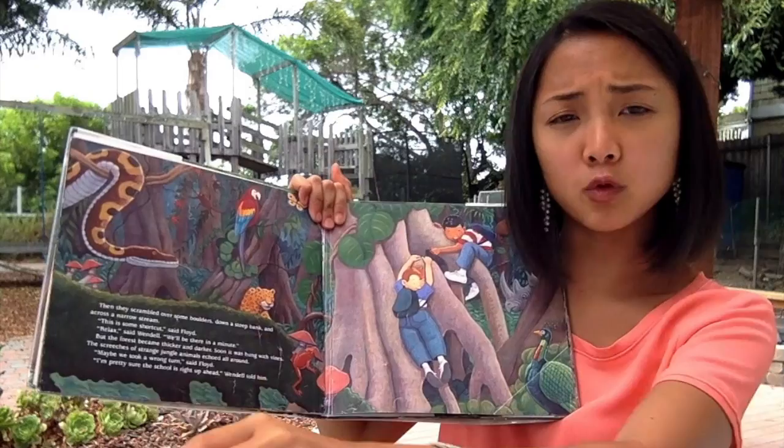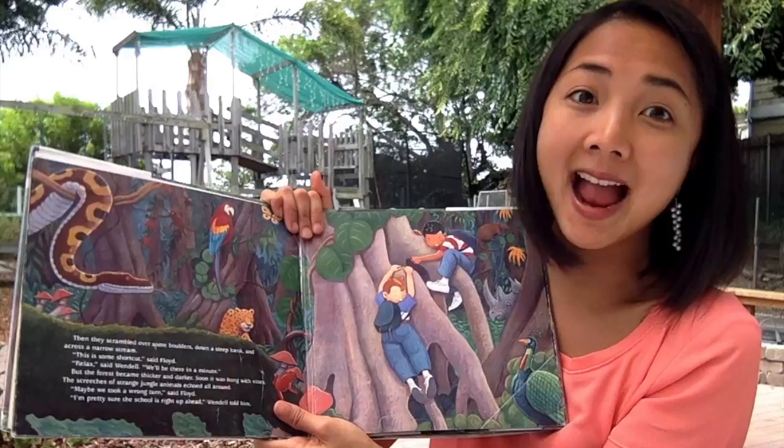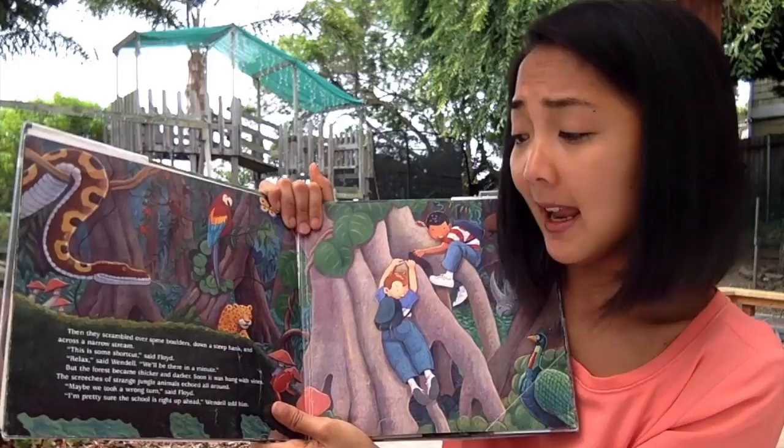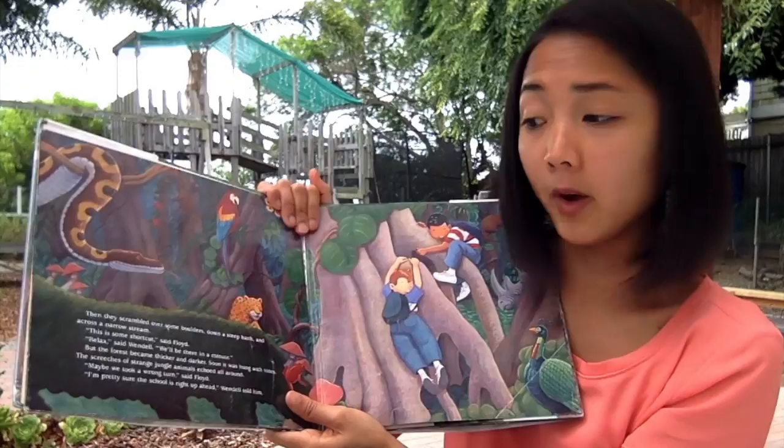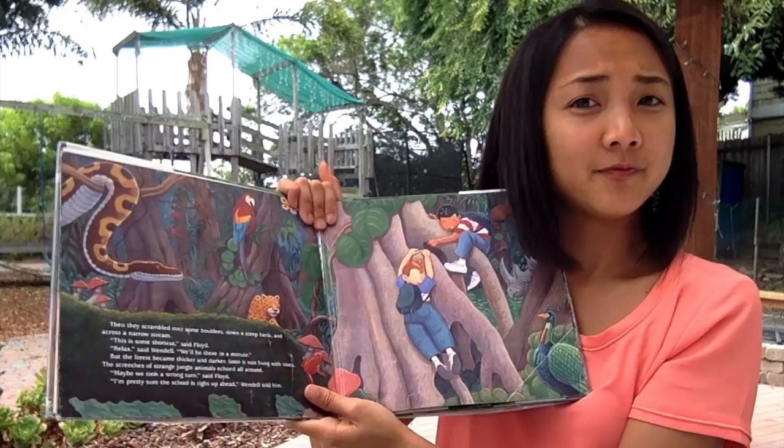'This is some shortcut,' said Floyd. 'Relax,' said Wendell. 'We'll be there in a minute.' But the forest became thicker and darker. Soon it was hung with vines. The screeches of strange jungle animals echoed all around. 'Maybe we took a wrong turn,' said Floyd. 'I'm pretty sure the school is right up ahead,' Wendell told him. What do you think — do you think the school's nearby?